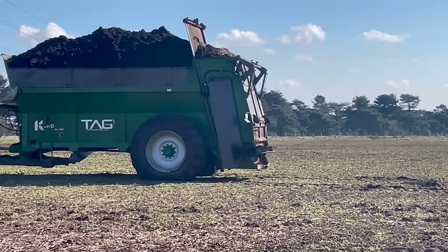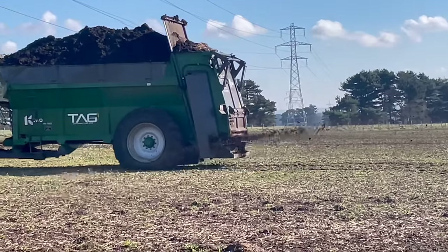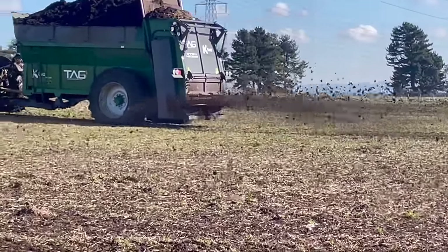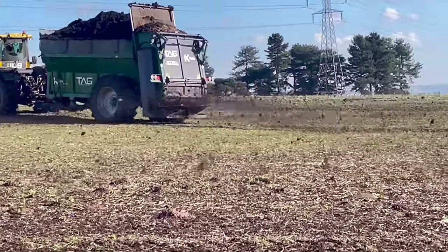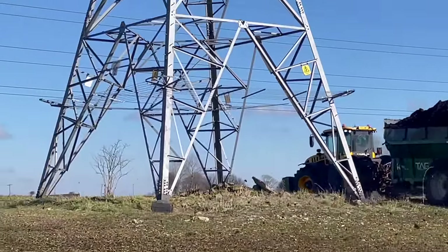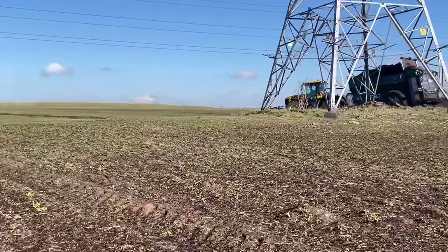It's spreading at 15 metres, going up the tram lines and then filling in between. As you can see, it's coming out the back very nicely, breaking it up and getting an even application. As you can see, they're moving pylons in the field that are getting in the way of the spreading and everything.